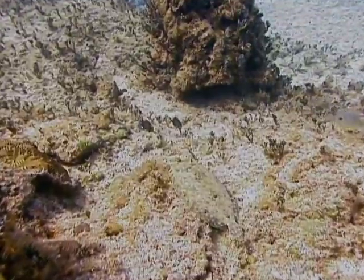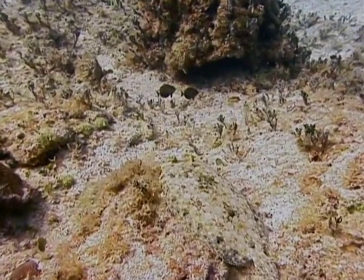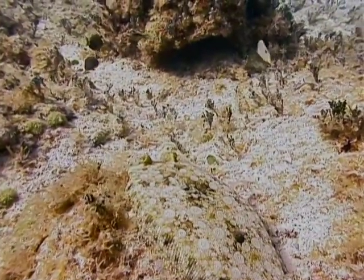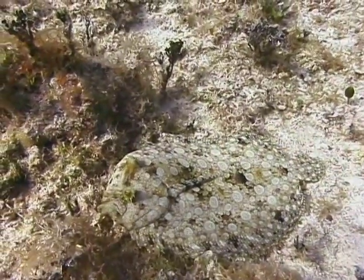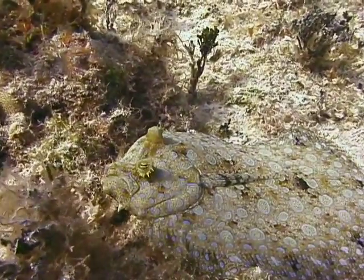Adult peacock flounders range in size from 6 inches to 18 inches, with most being 15 inches long or smaller. They are most commonly found in sand flats at a depth of 2 feet to 40 feet. When they lay motionless on the bottom in the sand, you might not even see them until you swim right over the top of the fish, which will quickly swim away if it feels threatened.